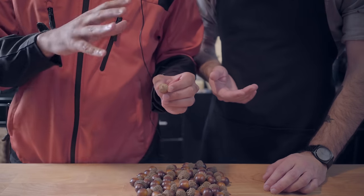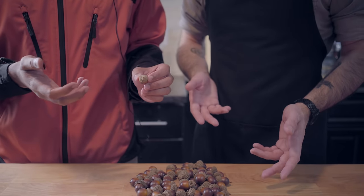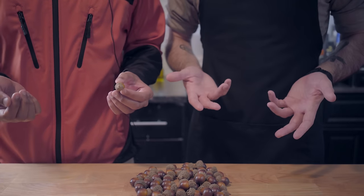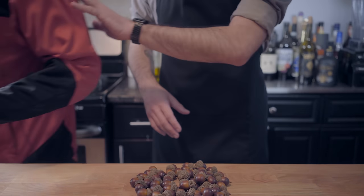The thing about foraging for acorns, Andrew, is that you want to make sure— Dude, dude, this is my show. What are you doing here? Well, you weren't saying anything. You were just standing here. Well, yeah, I do a voiceover in post-production. I'm not saying anything right now, I'm just moving my hands around for emphasis. Where the hell is that voice coming from? Alright, you know what? Just stand over there.